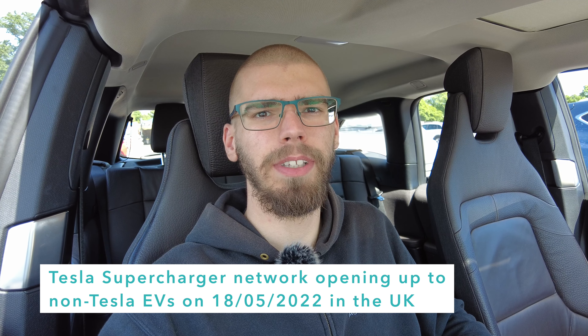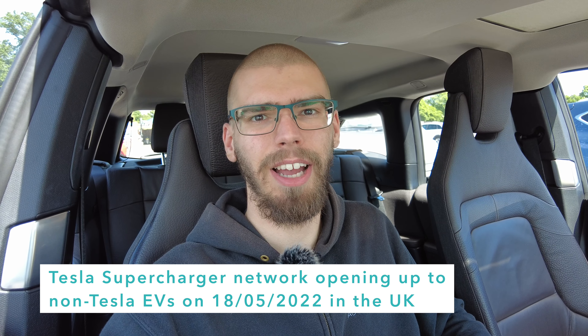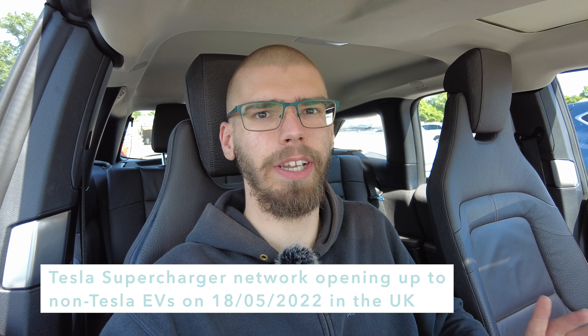But if you've been following the news, Tesla started opening up the supercharger network, and that happened only yesterday. So I thought it would be a great opportunity to take this car, given it has CCS, and try it out.